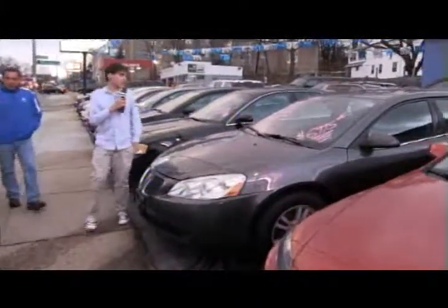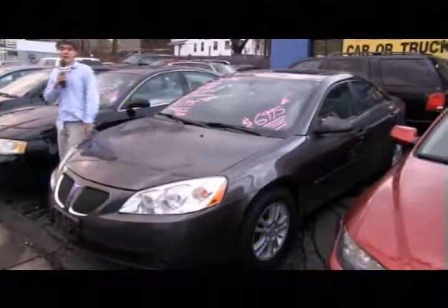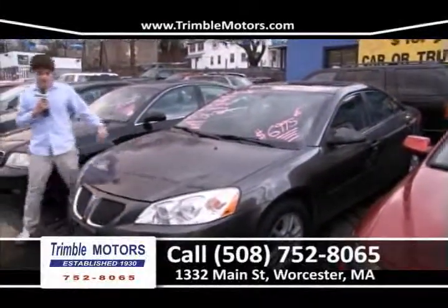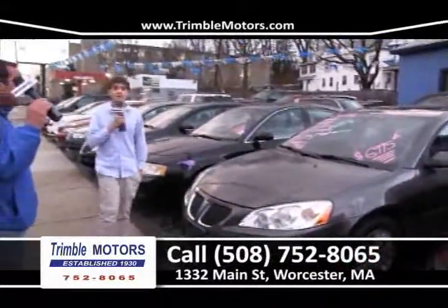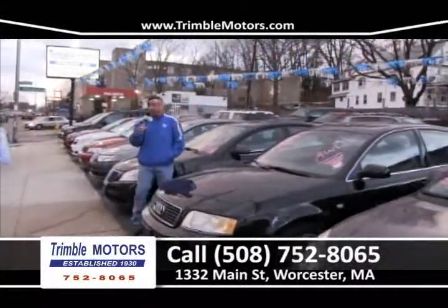Up next is a 2006 gray Pontiac G6 with a moon roof, rims, V6, air, one-owner car — very inexpensive, only $6,995 compared to blue book value. This car is a steal, folks — come in and see it for yourself. 752-8065. We also have an Audi A6 — auto, leather, heated seats, all-wheel drive, under $175 a month. If you're looking to finance a car, get down here to Trimble Motors, open all the time on Main Street in Webster Square.